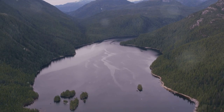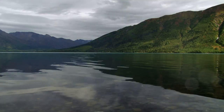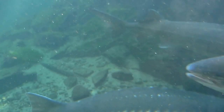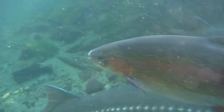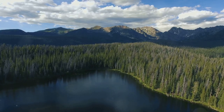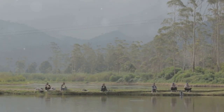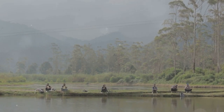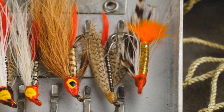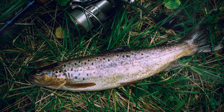Prepare to be awestruck as we venture to Becharof Lake, a colossal body of water on the Alaska Peninsula. Becharof Lake is the second largest lake in Alaska, covering 458,000 acres. The lake is home to lake trout, rainbow trout, Dolly Varden, and five species of Pacific salmon. Getting here usually involves a float plane ride from King Salmon, offering breathtaking views. Becharof Lake offers fishing in its purest form with virtually untouched surroundings — downriggers with spoons, flashers, and large jigs tipped with baitfish are effective.